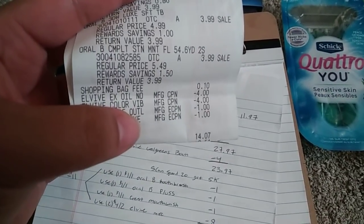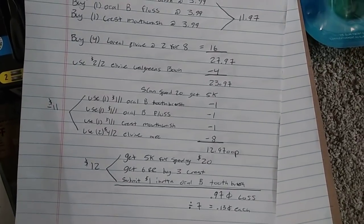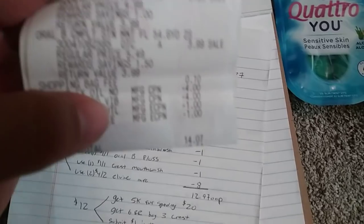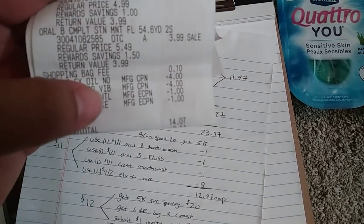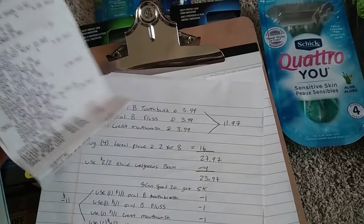So with that $1 off the floss, it would have been $13.07 because I did buy a bag. So before the bag it's $12.97, with the bag it's $13.07. And then I paid that extra dollar for my floss, so $14.07. But yeah, still not a bad deal.